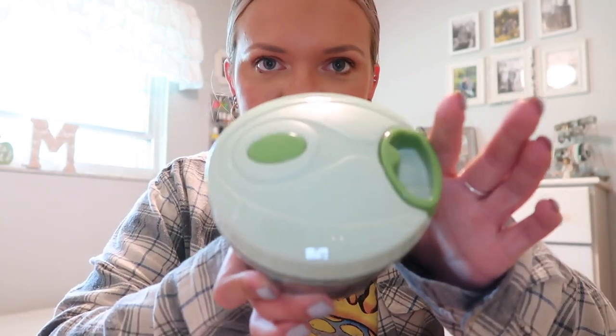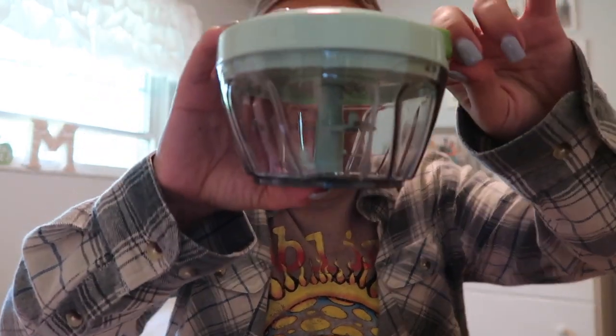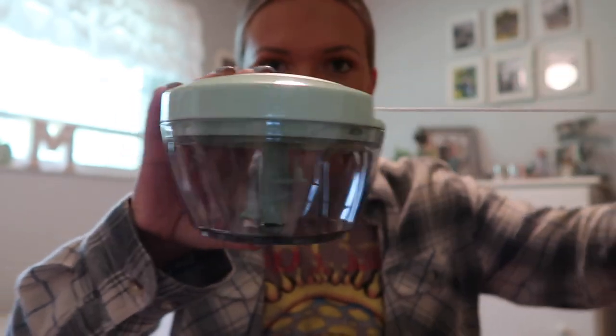This first thing is so stinking cute — it's a little veggie chopper. First of all, the color, are you kidding me? So cute. You just pull this and it chops some veggies. I love how FabFitFun sends a lot of cookware and kitchen stuff, because now I'll have a lot of stuff when I move out and it's less stuff to buy. It's going to look so cute in my kitchen one day.